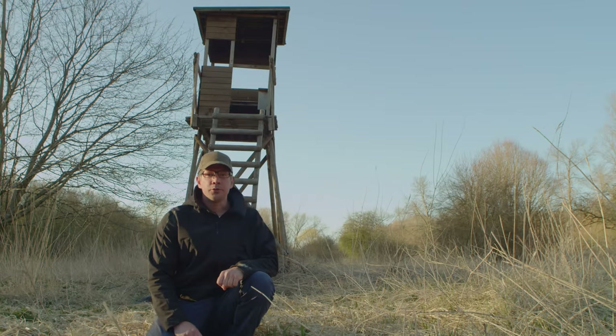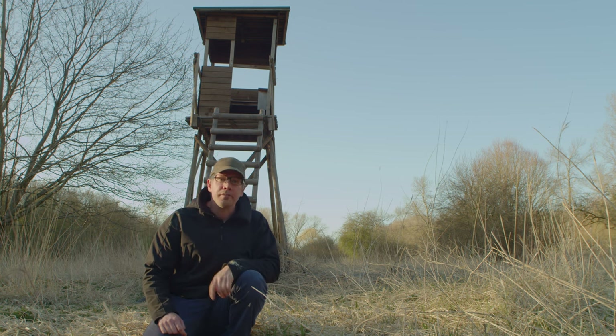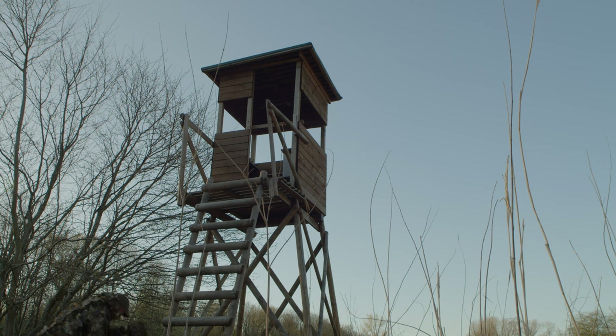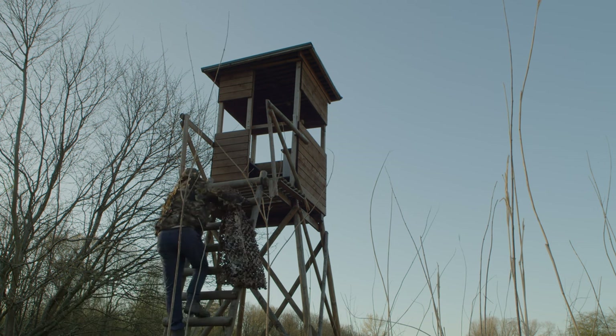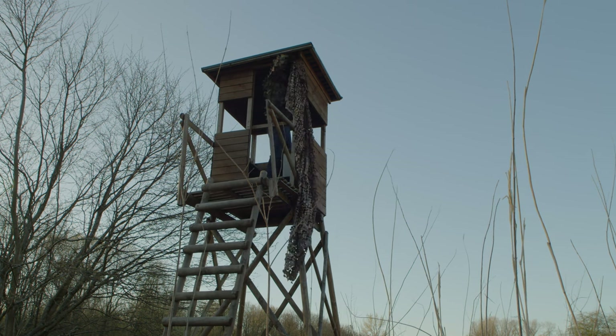I've decided to return to this tower, this shed that I talked about in my previous episode — episode 8 — and I'm going to use a tarp or a cloth, a camouflage net, which hopefully will make me even less visible to the animals.